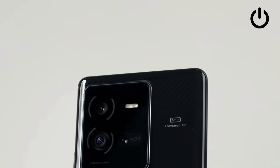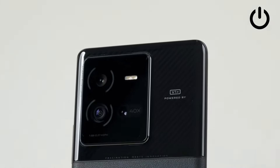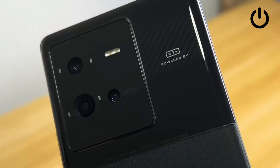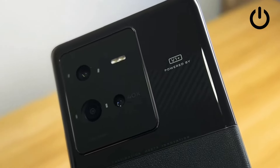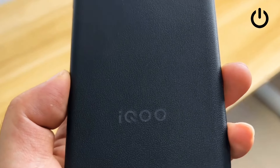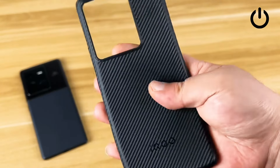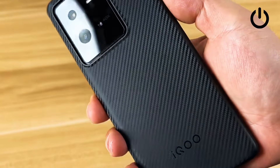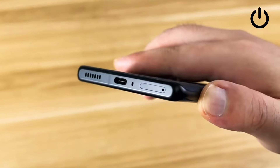The design of the novelty has not undergone major changes and continues the concept of the exterior of the series. Branded body colors with a carbon fiber texture of the glass panel, stylish metal edging, a massive but almost non-protruding camera block, and a frameless display occupying almost 100% of the front surface.